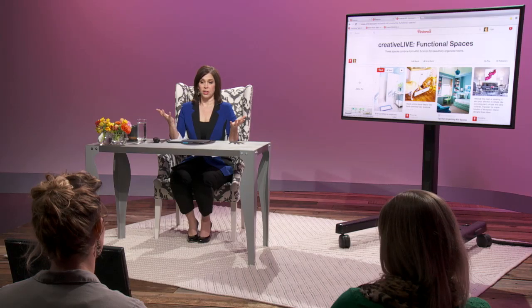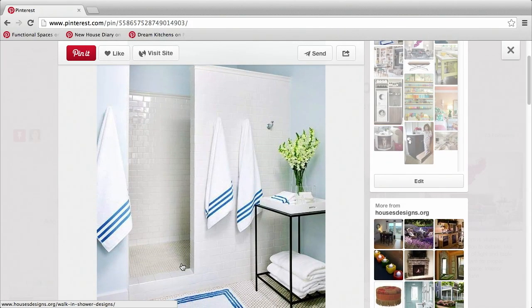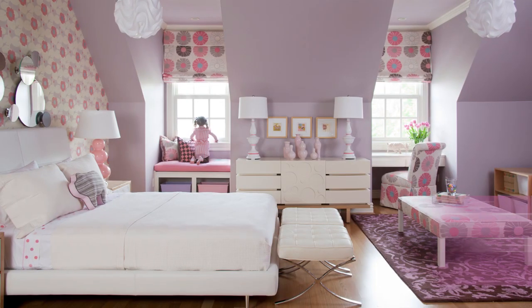Do you work from home, or maybe your space is really small or your floor plan is awkward? Your interior space needs to be more than pretty or stylish. It needs to function for your specific lifestyle. I'm Toby Fairley and this is Function Driven Interior Design.